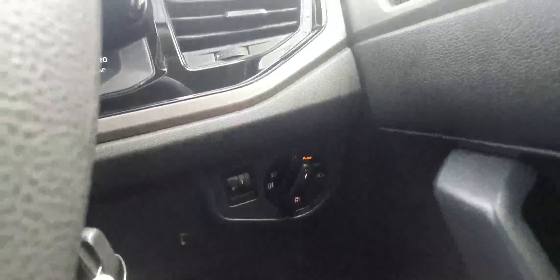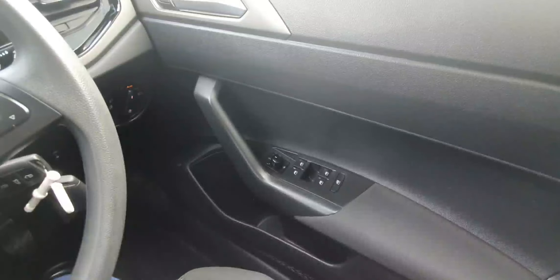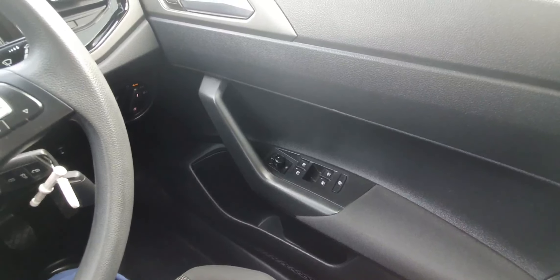Down here we can see that this car does come with automatic headlights and all four windows on this car are fully electrically operated with one touch operation. The electric mirrors are also to be seen there.